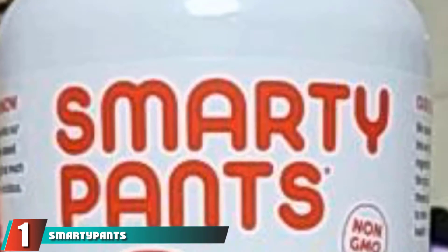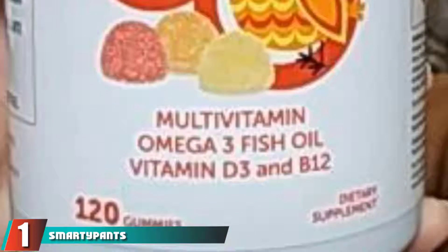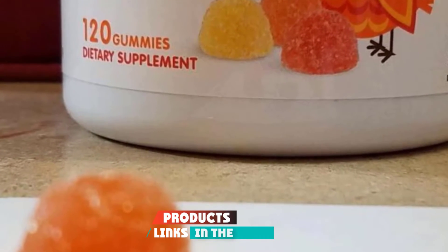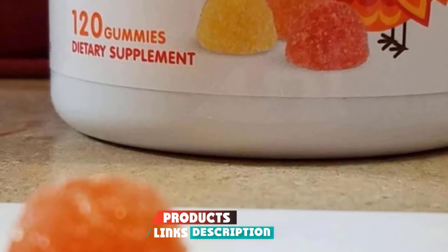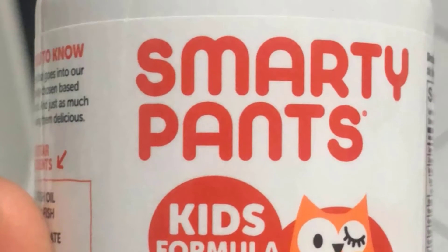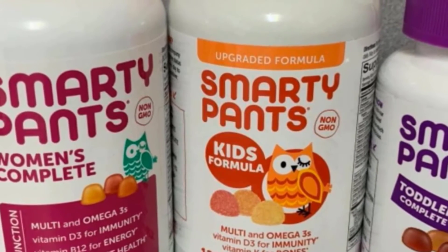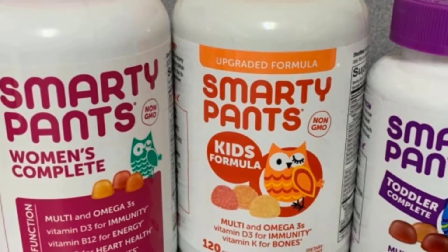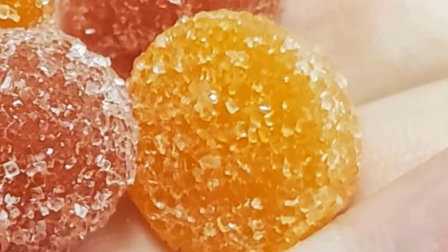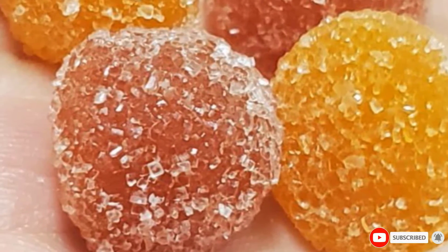At the first position of our list, we have Smarty Pants Kids Formula Gummy Multivitamins. The Smarty Pants Gummy Vitamins contain a wide range of essential vitamins and no artificial sweeteners or flavors. They are a perfect combination of taste and nutrients that children would never say no to. These contain beta-carotene, vitamin K2, B6, and choline, among other nutrients known to fulfill the daily vitamin needs of children aged 4 years and above.